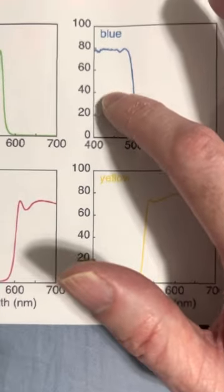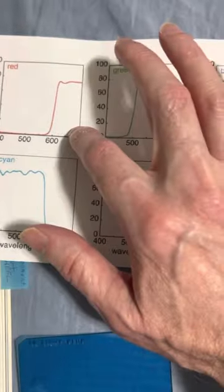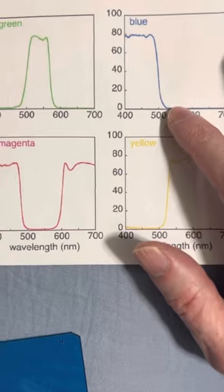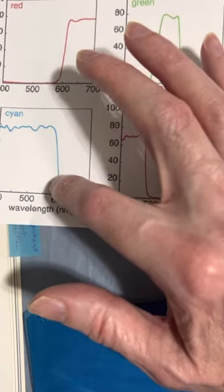Blue is blocking everything above 500, so blue is blocking red, and it's also blocking cyan — it's blocking the 500 to 600 range.